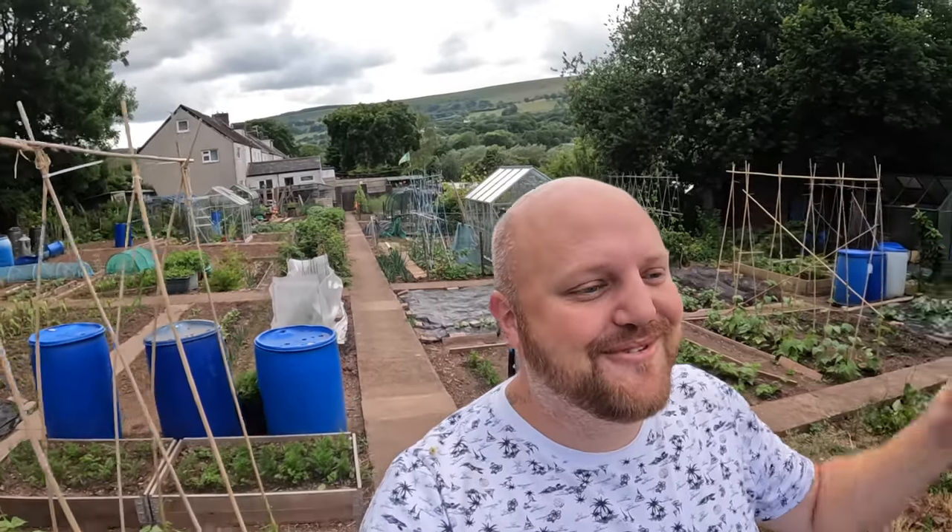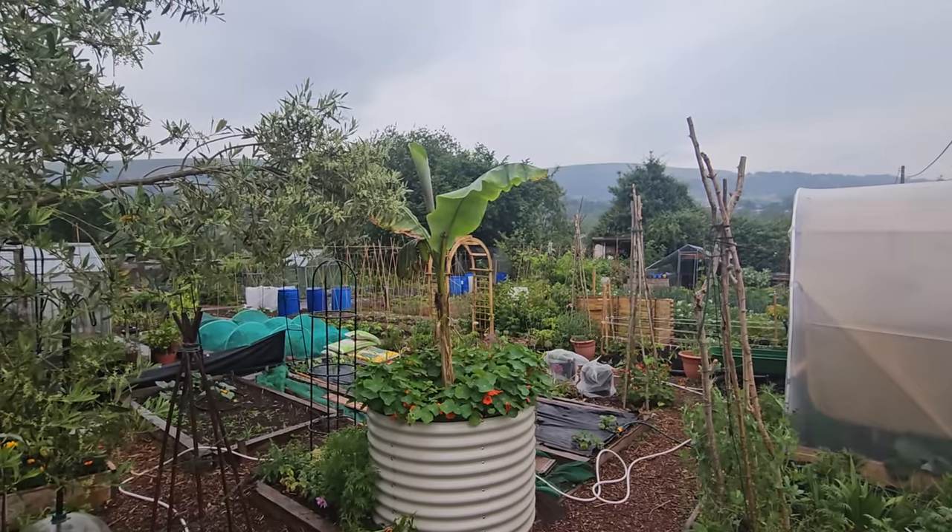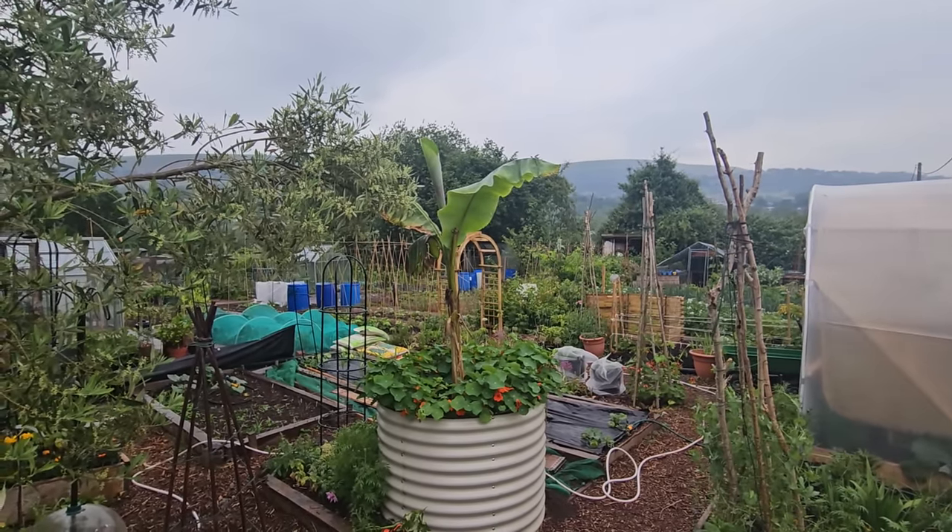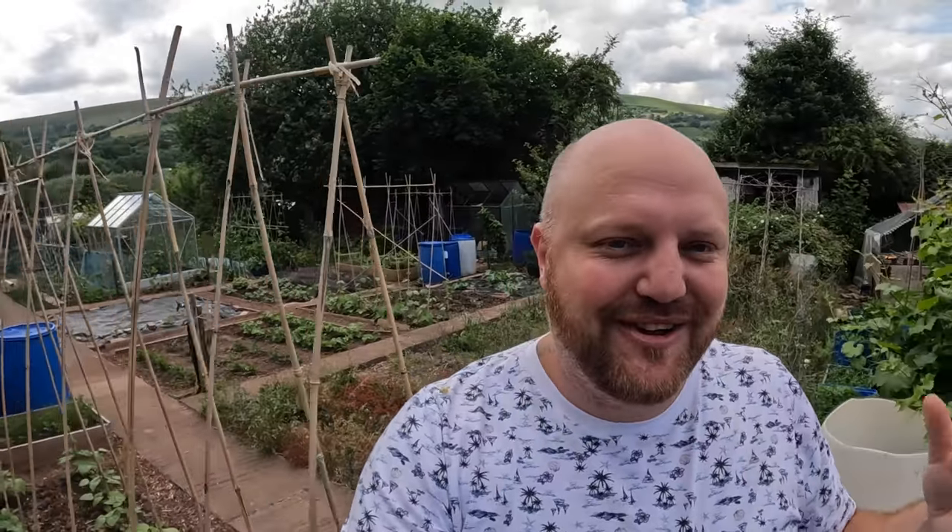I've popped over to the plots because we had rain yesterday. You don't even know how happy I was. I woke up, heard that rain and the first thing I did before I headed to work was I shot over the plot. As you can see it rained here and it was lovely just to see the plot being naturally watered — giving it a good water that no hosepipe can ever do. I was over the moon.